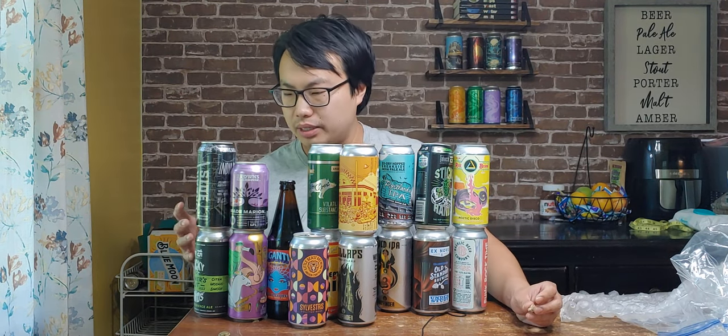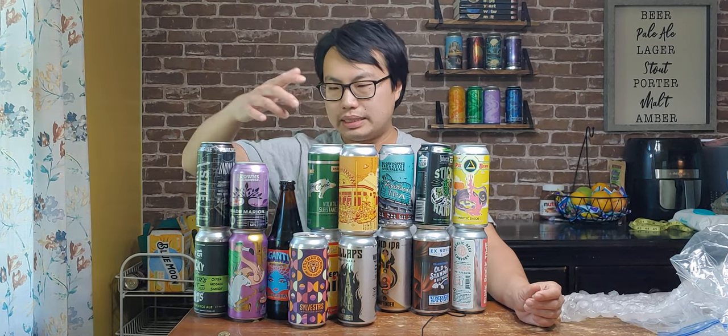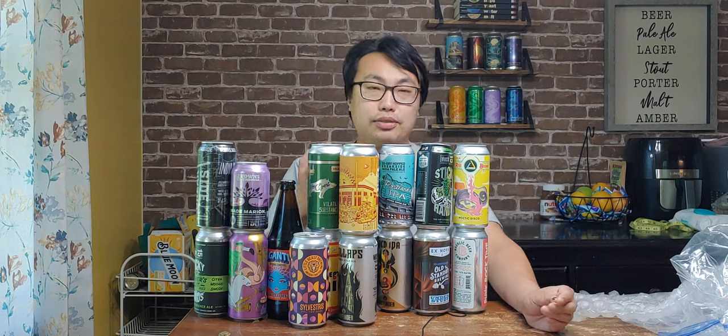That's a lot of beer — how many do we have? Eighteen. Wow, that's pretty good. I've got a lot of reviews to do. All right, until next time guys — cheers, thanks for watching, later.